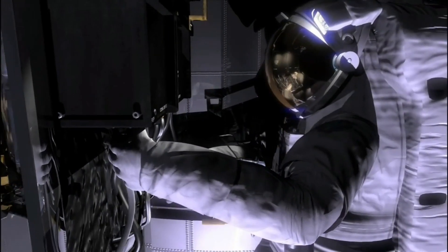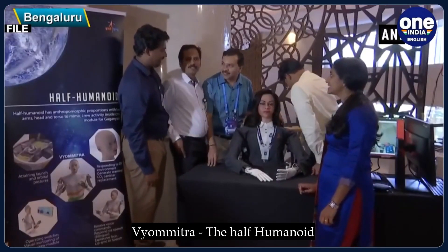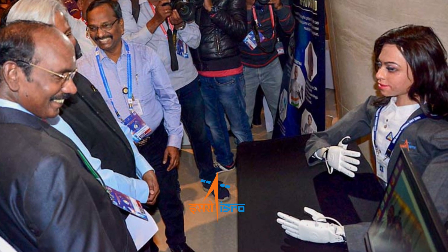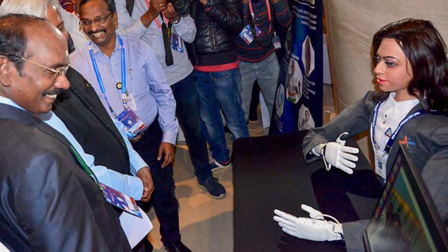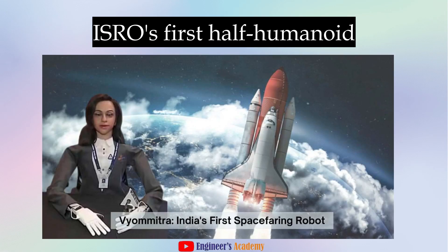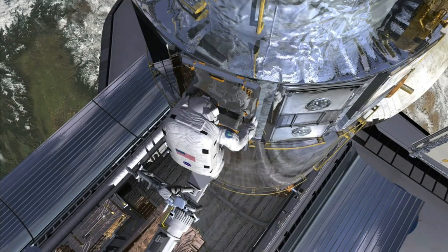Imagine a humanoid that can perform tasks in space just like a human astronaut. Meet Vyomitra, a technological marvel birthed from the ambitious minds at the Indian Space Research Organization, or ISRO for short. Vyomitra is not your average humanoid. It's ISRO's first half humanoid designed with a very specific and significant purpose: to simulate human functions for India's first unmanned mission to space.